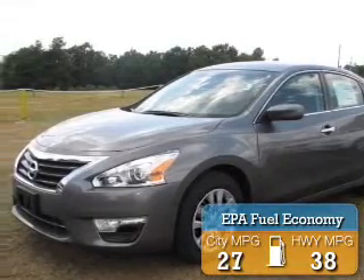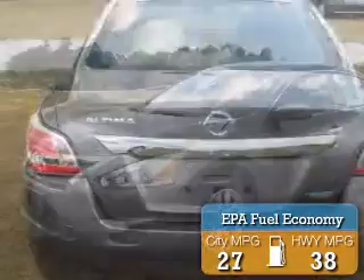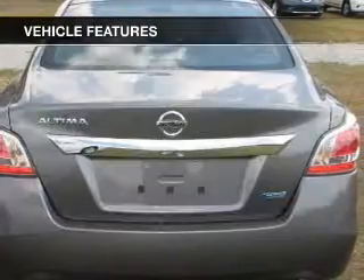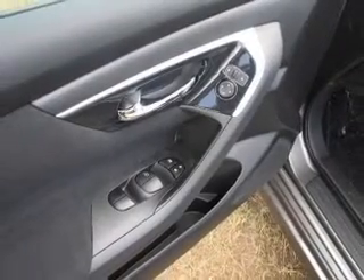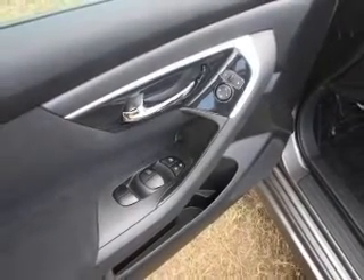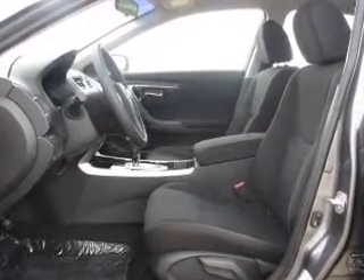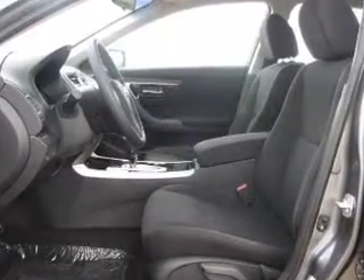Great fuel efficiency saves you money by requiring fewer trips to the gas station. The features include Bluetooth connectivity, digital audio input, tilt and telescopic steering wheel, an alarm system, keyless entry, a trip computer, an MP3 player, privacy glass, power windows, and power steering.